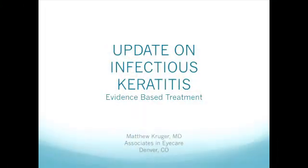Please welcome Matt Krueger, our local host from Denver. Stan gave me the topic of corneal ulcers with the title 'Secrets of Corneal Ulcers,' and fortunately there's been a lot of evidence-based treatments in the past 10 years that take it from secrets to evidence-based practice. Instead of finding your own secret sauce, you can use evidence-based data to treat your patients.